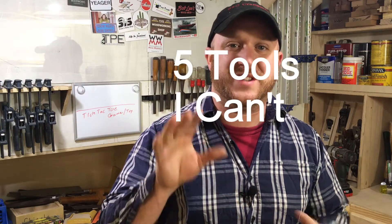Hey everybody, welcome to Woodwork Shop. In today's video, I wanted to share with you five tools that I can't live without.